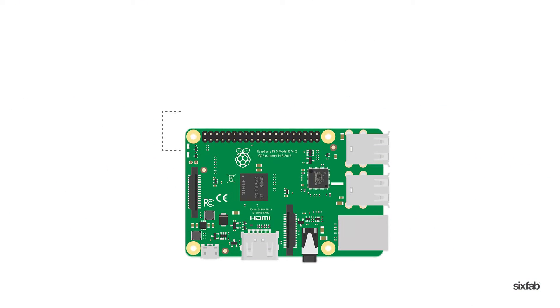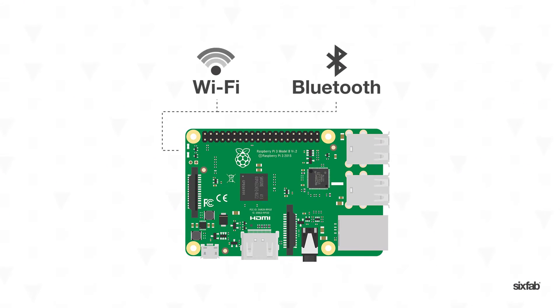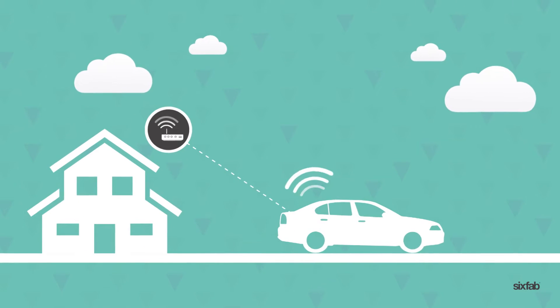The Raspberry Pi is currently equipped with Wi-Fi and Bluetooth. However, for more capable projects, more options are needed.